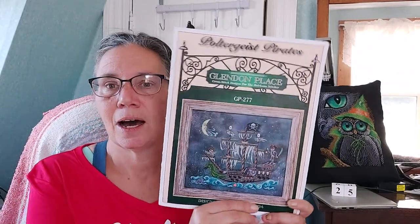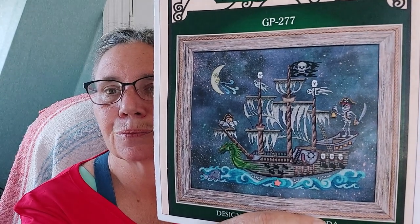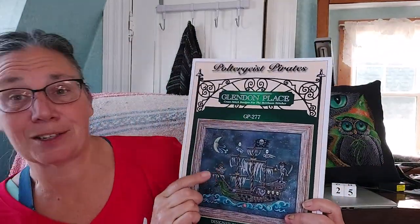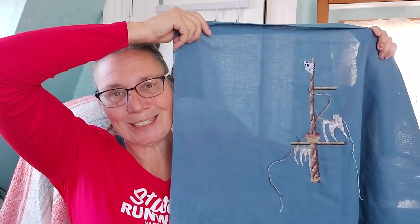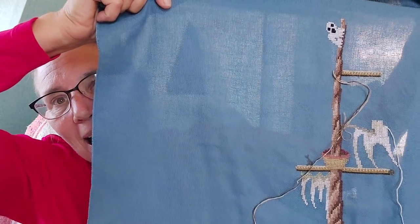Every 10th, 20th, and 30th of the month I work on Glendon Place Pirates Poltergeist — doing it as a SAL with Stitching at the Cabin and a couple of others. One woman is about to start on the dragon. I'm working up to the corner and looking forward to doing the moon with a special thread. So far I have one mast with a ghost on top.